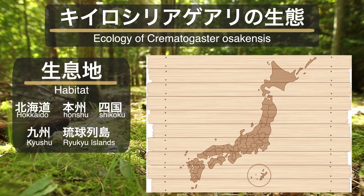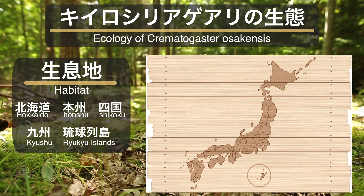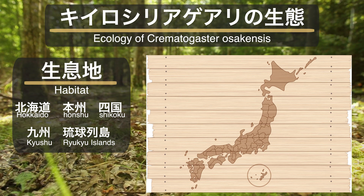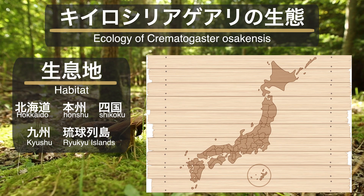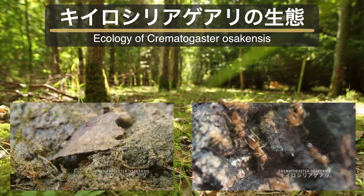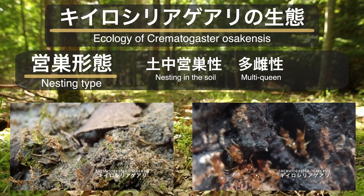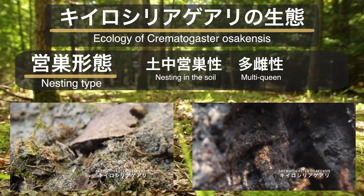黄色シリアゲアリの生息地は北海道から本州・四国・九州・琉球列島の北部に至るまで、日本国内の広範囲に及ぶアリとされています。また国外では朝鮮半島や中国にまで生息地が広がっているようです。営巣形態は土中営巣性で、石の下や木の根元などに巣が見られます。